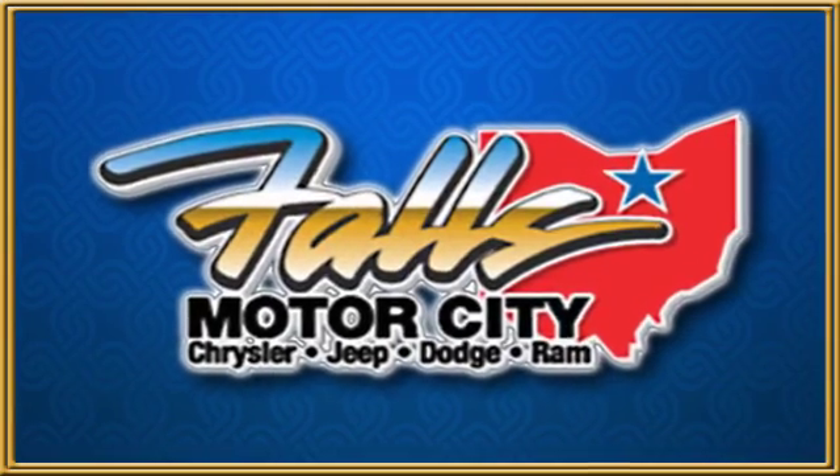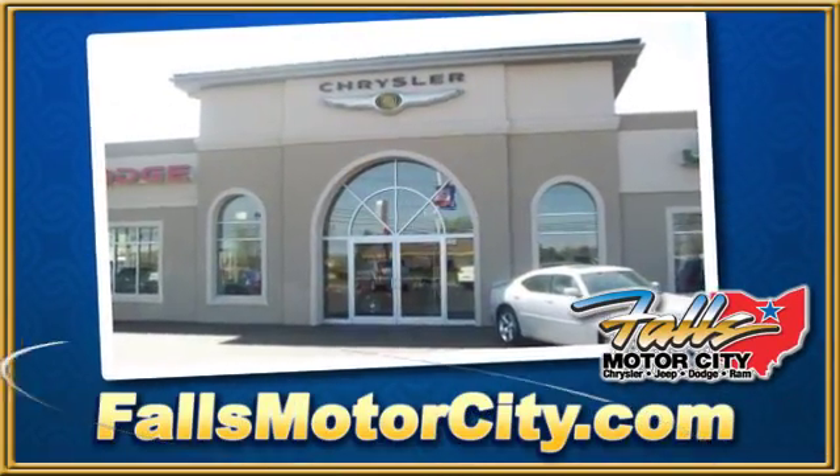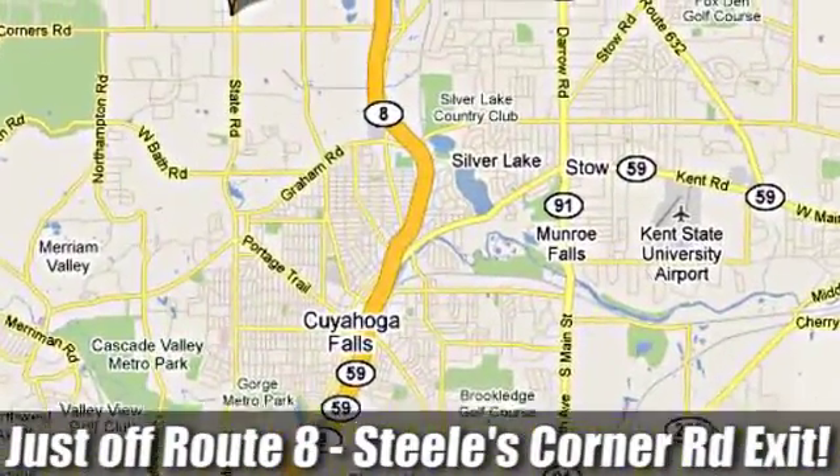Falls Motor City, a comfortable place to do business. We're located at 4100 State Road in Cuyahoga Falls, Ohio, just off Route 8 at the Steeles Corner Road Exit.